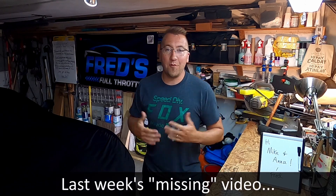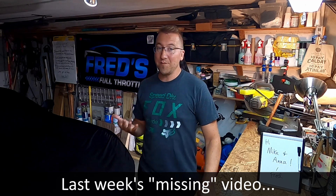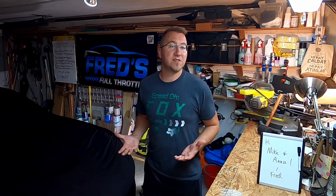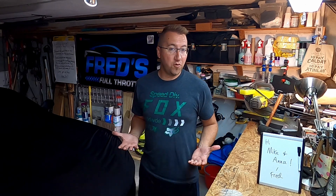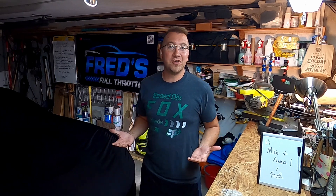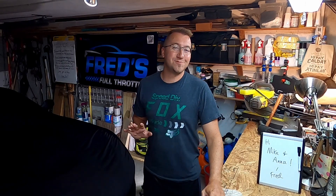Before we get into that, I wanted to talk for a moment about last week's video, or what to many of you may have appeared like a lack thereof. There is indeed a video, however you likely haven't seen it. Think of this video as two videos in one — in the description will be a direct link to last week's video, which compares the new Ford GT to the Z06. If you didn't see that video pop up in your feed, you're not the only one. I wanted to assure you that I'm not asleep at the wheel — there were some shenanigans with YouTube that caused this to happen.